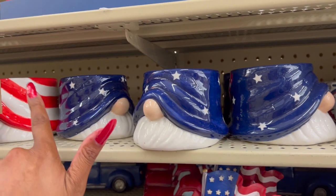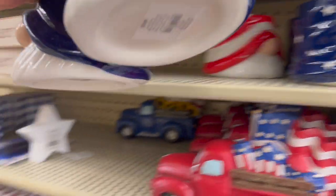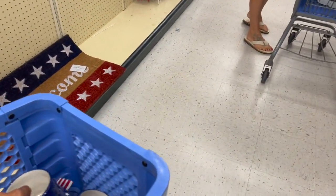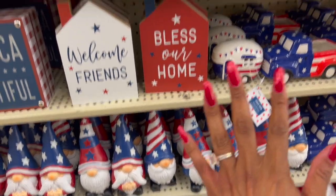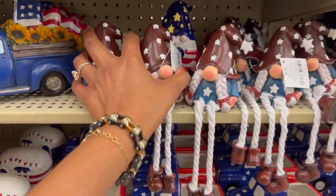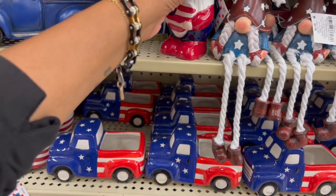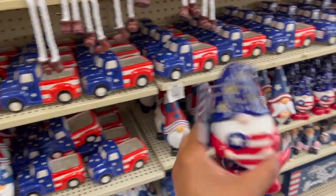The gnome cups — I grabbed six of the red and white ones. They also have some for 69 cents so I'm adding four of those to my cart. And they have this little guy — oh my gosh, he's too stinking cute! He's 69 cents and he lights up.